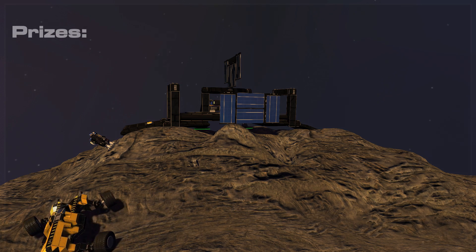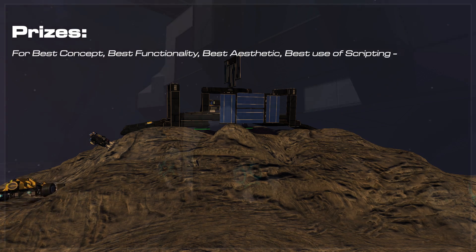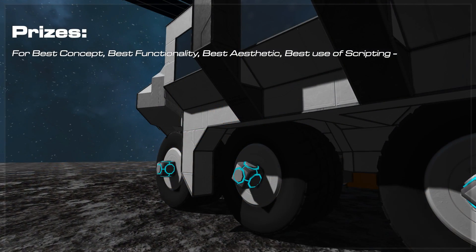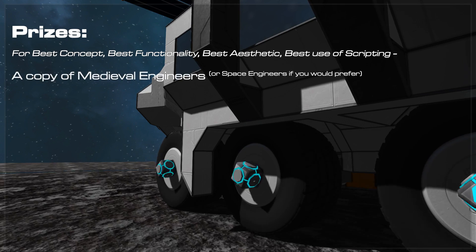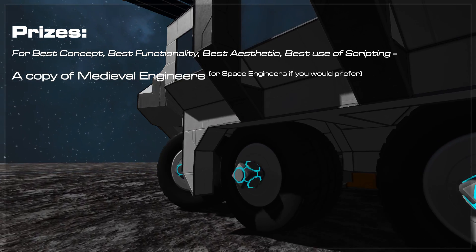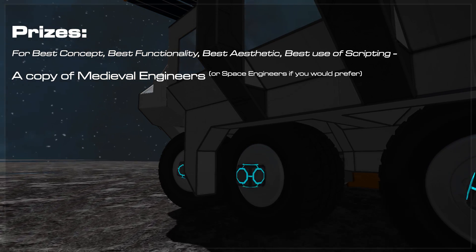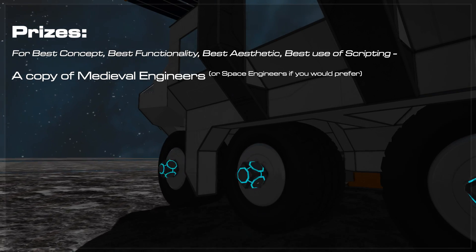For all the subcategory winners — anyone who wins best concept, best functionality, best aesthetic, or best use of scripts — you'll get either a copy of Space Engineers or a copy of Medieval Engineers, whichever you wish. The chances are you've probably already got Space Engineers, so Medieval Engineers is an option, or if you've already got both, why not give it to a friend.